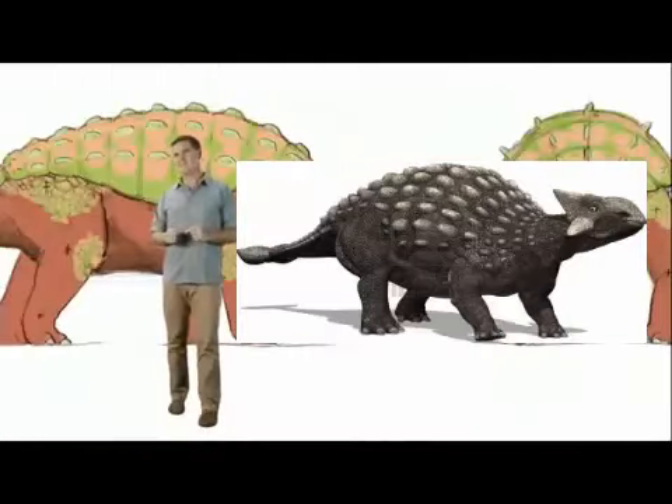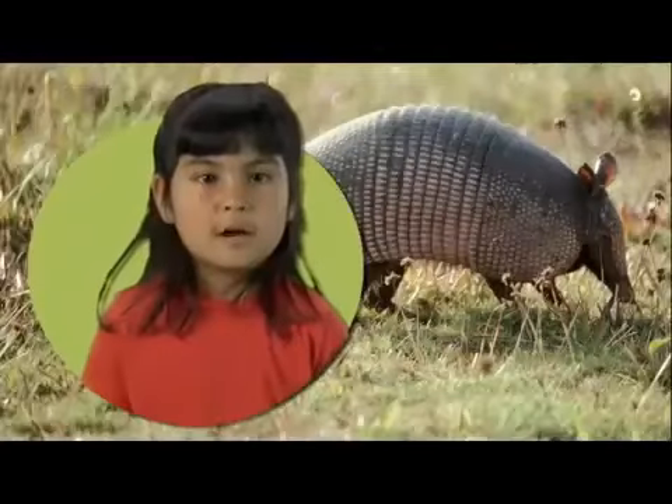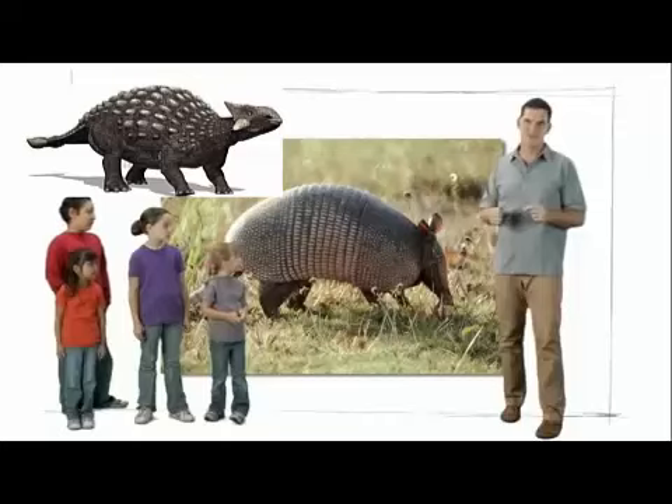Can you think of an animal alive today that moves slowly and has a body covered with armor? An armadillo. Exactly. The armadillo also has a covering of bony plates that it uses to protect itself from predators.